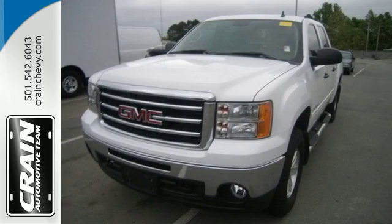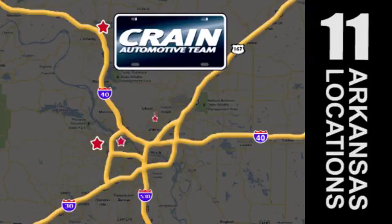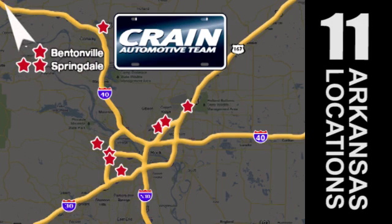Take this trustworthy truck for a test drive today. Visit us anytime at craneteam.com. Go, go, go, the Crane Team's got them! Craneteam.com